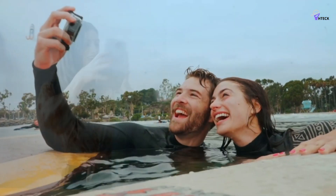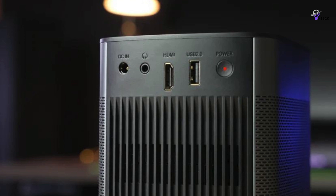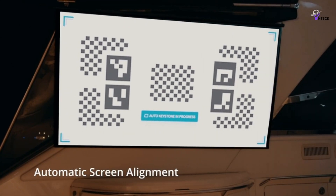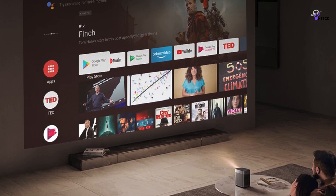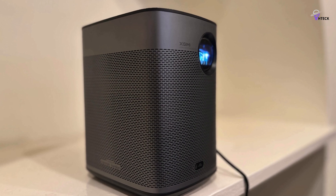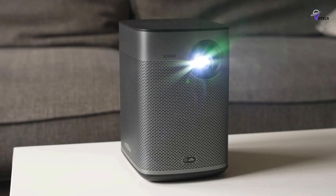While Netflix isn't available on its otherwise capable Android TV interface, the projector offers HDMI and USB ports for external connectivity, making it a great choice for those who want to add a streaming stick to address the Netflix limitation. The Halo X also features reliable autofocus and auto-keystone, making it an excellent option for a range of uses. It's slightly more expensive than our top pick, but the additional features make it well worth the investment.